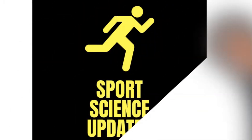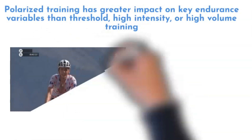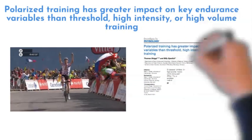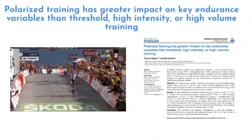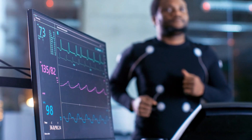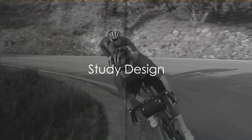What training method reigns supreme for endurance athletes? Is it high-volume training, also known as HVT? Perhaps it's threshold training, often referred to as THR. Could it be high-intensity interval training, better known as HIT? Or does the crown belong to a combination of these, known as polarized training or POL? This burning question led to an intriguing study, the results of which might just surprise you.